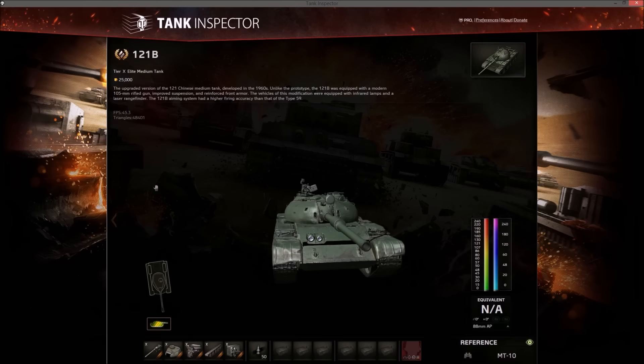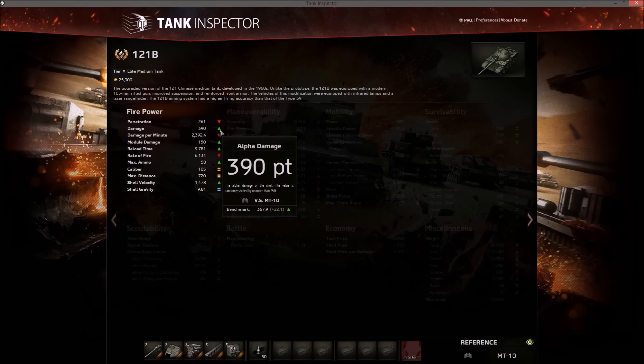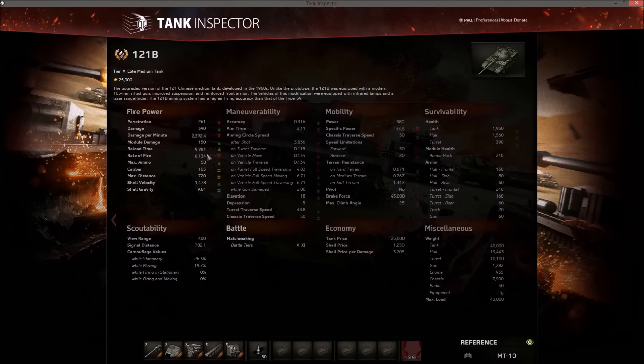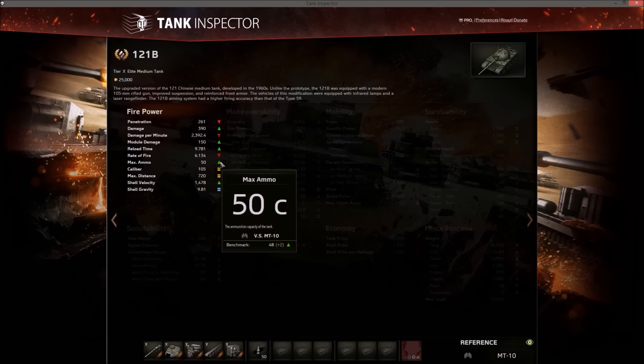Looking at the other stats: penetration is slightly below average — by about one millimeter. Alpha is above average compared to Russians with 100mm guns. The new DPM is about 2400, a lot better than the 2200 from last year, but still quite low. You could get it up to about 2600 with a gun rammer, but other tanks have 3000 DPM now — that's the big weak spot. It carries 50 rounds and fires APCR, so shells fly pretty fast.